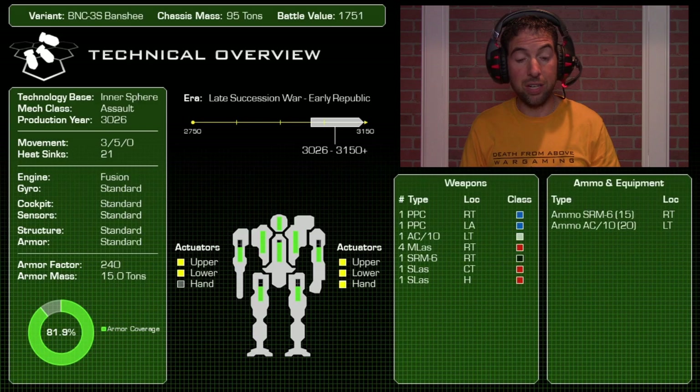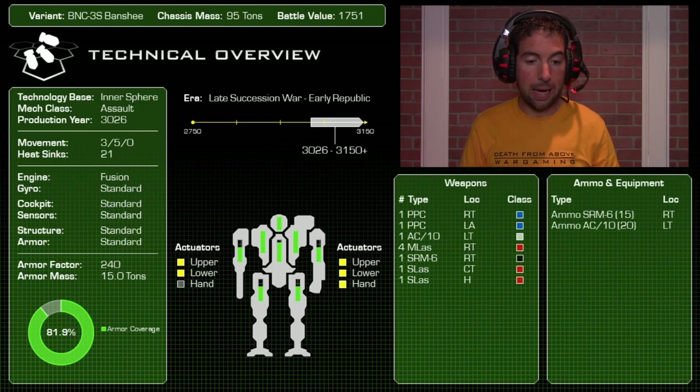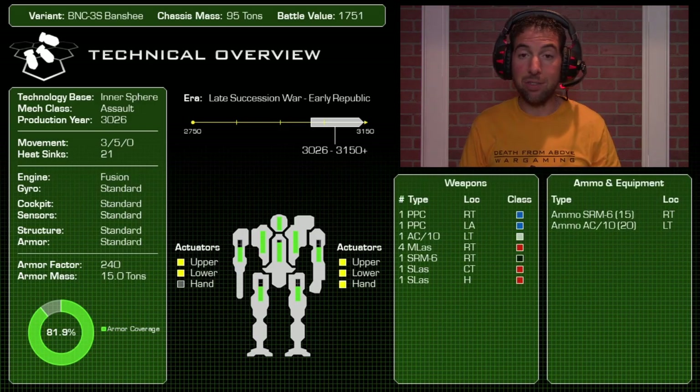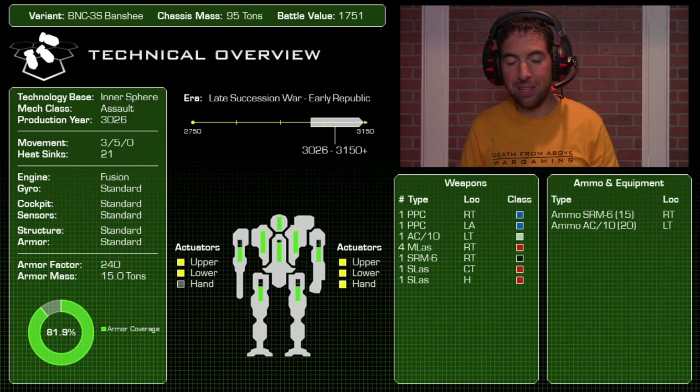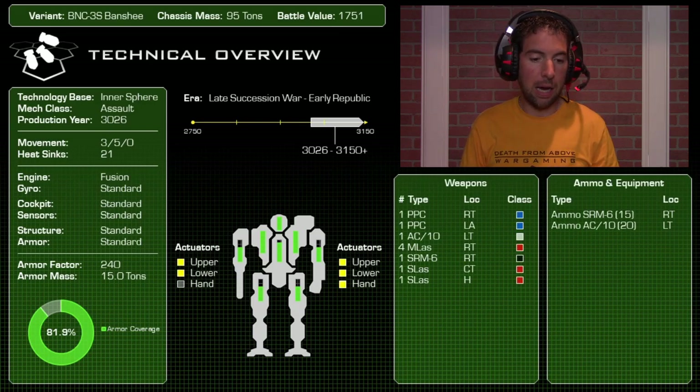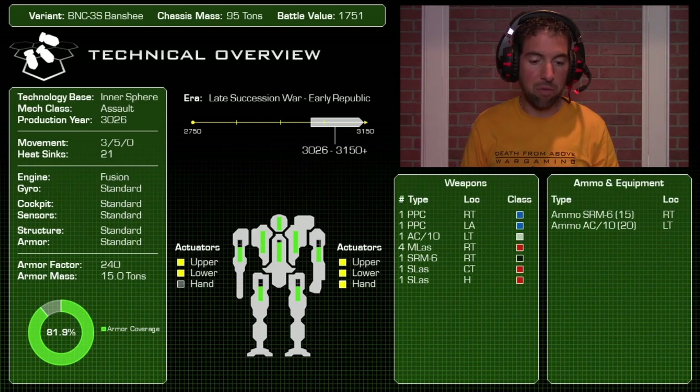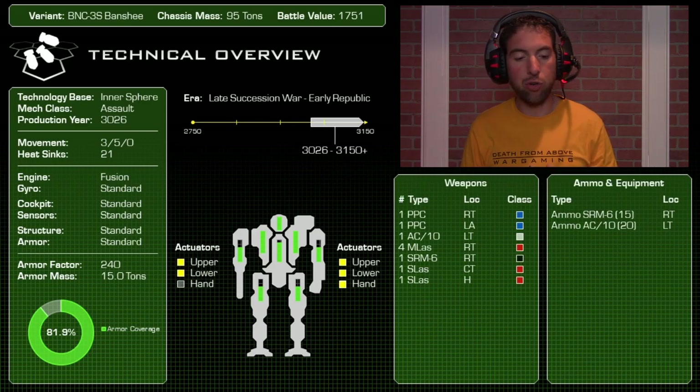This particular variant persisted all the way through 3150 — you could still find them in the Inner Sphere and the Periphery. Movement profile of 3/5, battle value of 1751, 95-ton mech. It has 21 heat sinks on the chassis — a pretty substantial number — and an armor factor of 240, which is 15 tons of armor at 81.9% coverage.